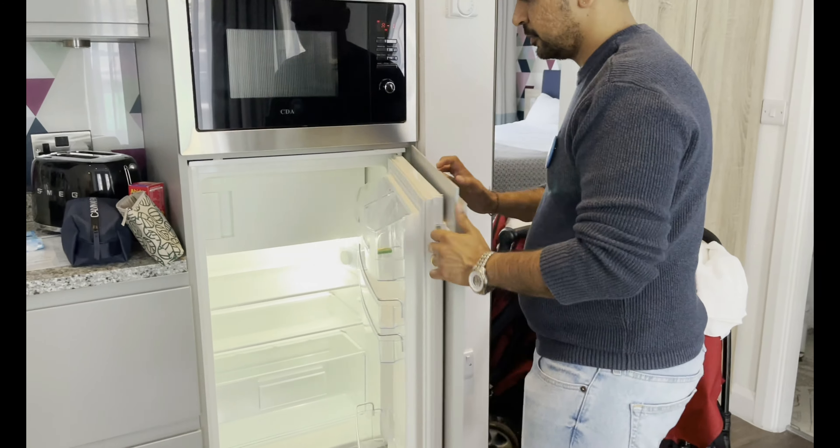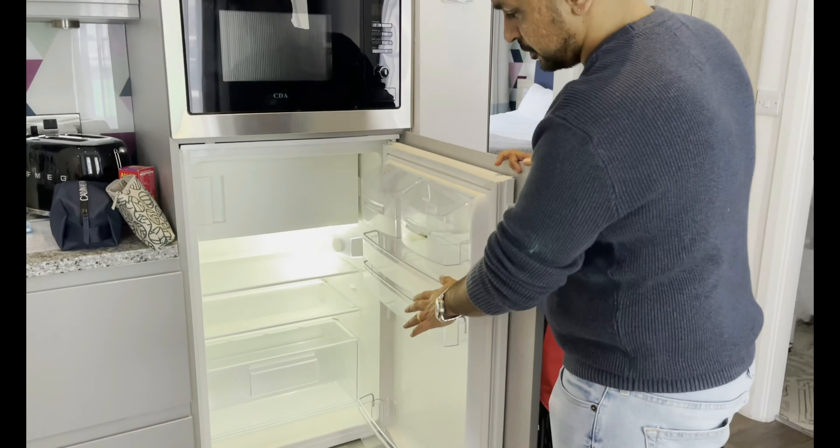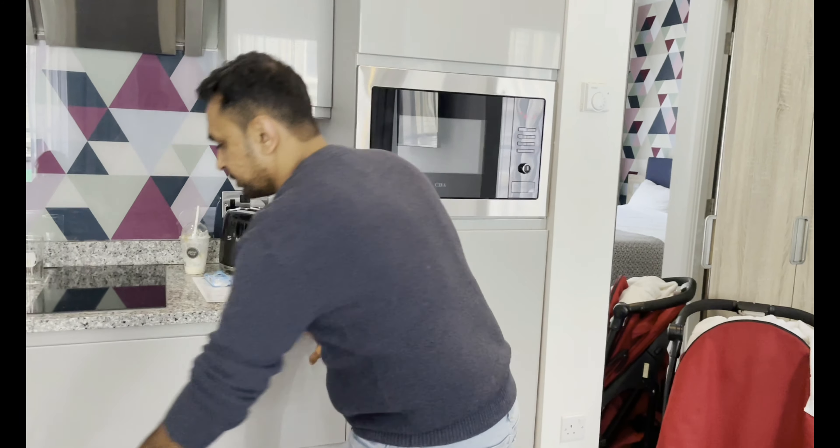We've got a decent sized microwave and grill, and a small fridge freezer.